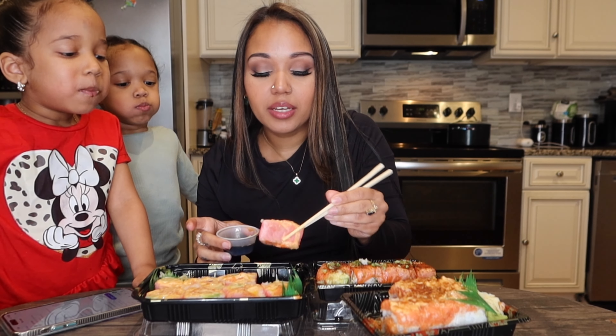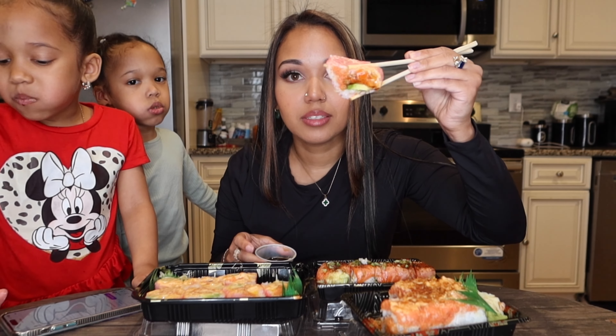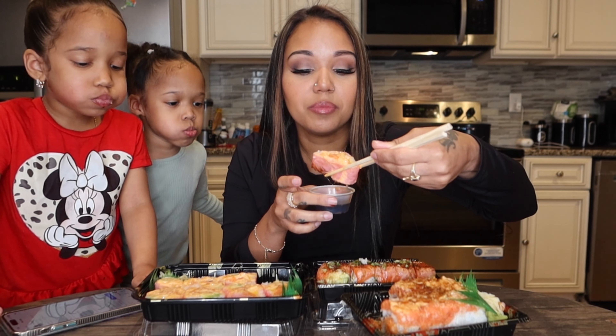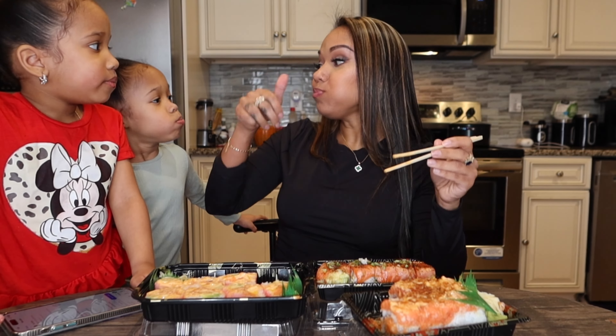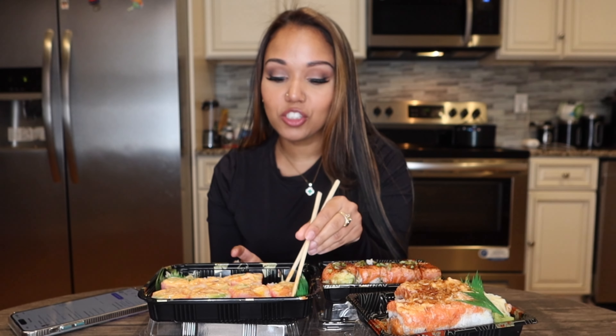I want to try the heart-shaped one — can you guys tell it's a heart? It's supposed to be a heart but anyway let's see. Sorry you guys, did you just see how they just took over? Anyways, that heart one — even though it looks a bit sketchy — it's really really good.